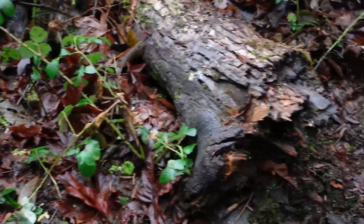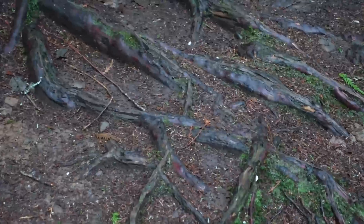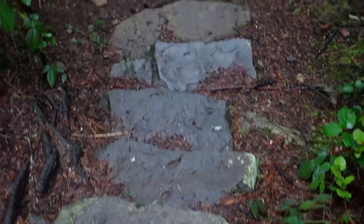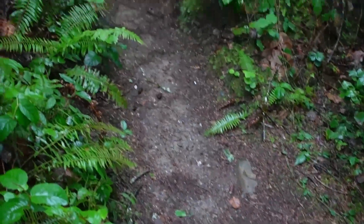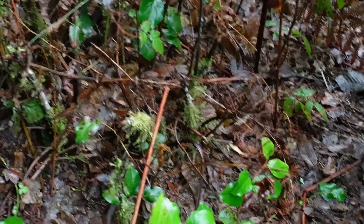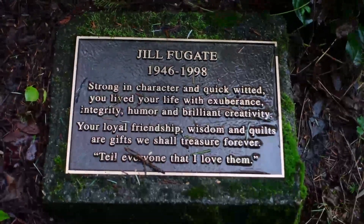Stumps and stumps and more stumps. Someone's keeping this trail ready for us. This is where it gets a little tricky — tighten those shoelaces. We've got roots going on here, be careful. Let's get down these steps and take a look at the lake. We're on the south side, almost there. A little bench awaits right around the corner — it's the Jill Fugate bench. We've seen it before; it's a nice one.